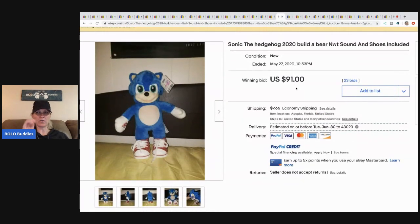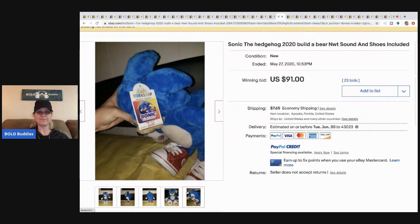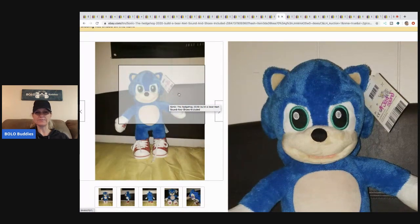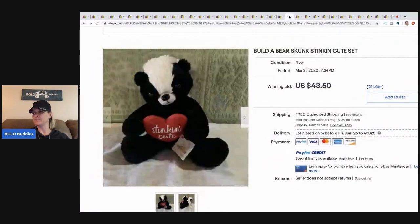Here's another Sonic the Hedgehog — the blue one — with sound and shoes included and the original tag. This one sold for $91 plus shipping with 23 bids. The next item surprised me because it's not a TV character — it's a Build-a-Bear skunk that says 'Stinking Cute' and has original tags. It sold for $43.50 with free shipping and 21 bids.